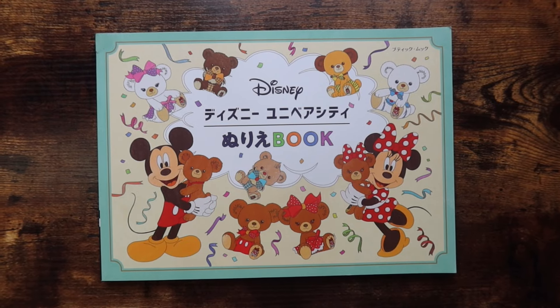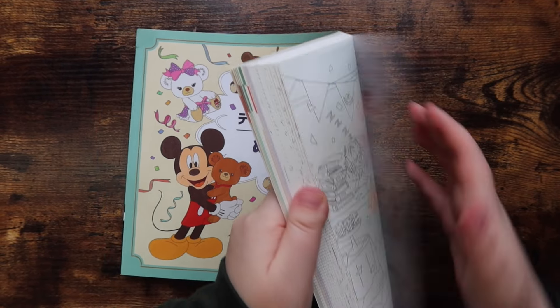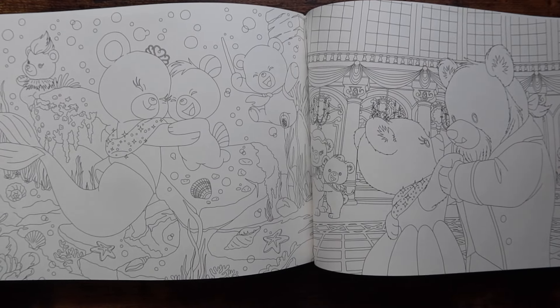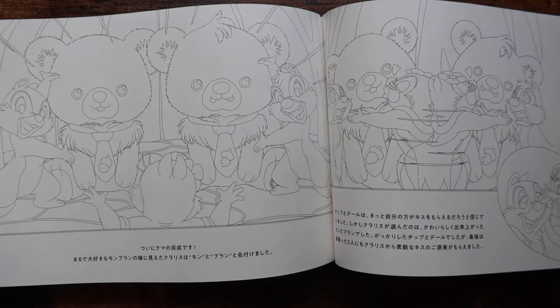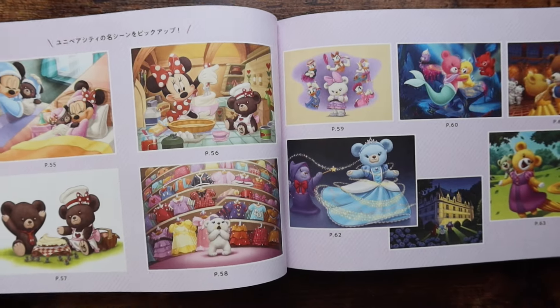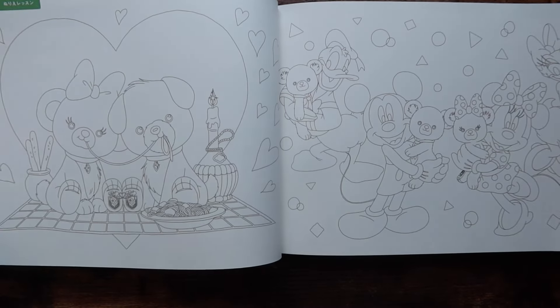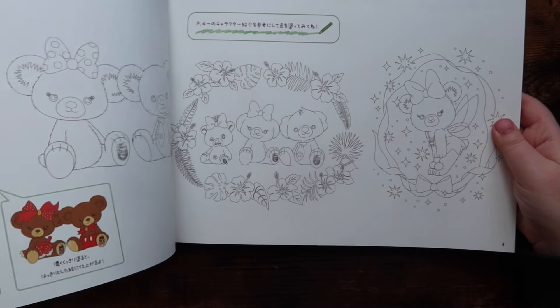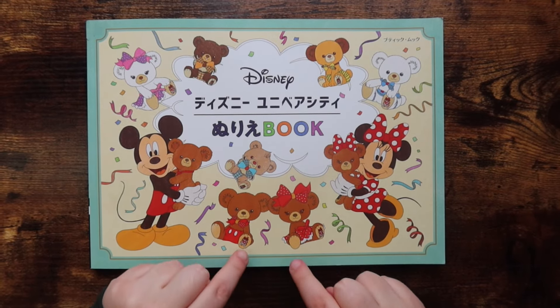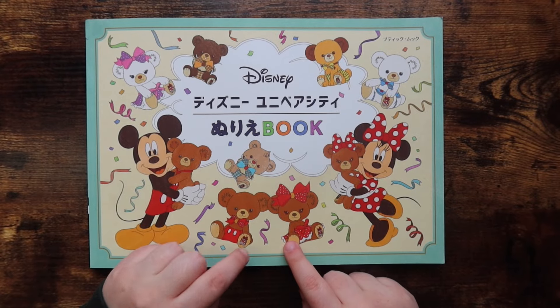First up from that haul, we have this Disney coloring book — you guys, I extremely recommend this. The images are something else, they are so adorable. It's kind of like a storybook, all in Japanese, and you also get the colored versions of the images included. At the beginning there's a coloring lesson too, but since it's all in Japanese it doesn't really affect me — I'm just gonna do what I want. Highly, highly recommend this book.